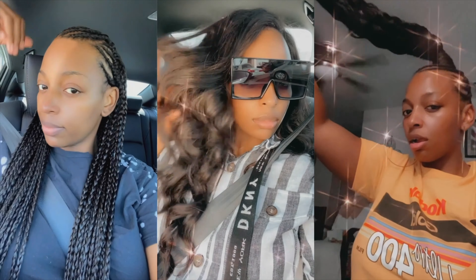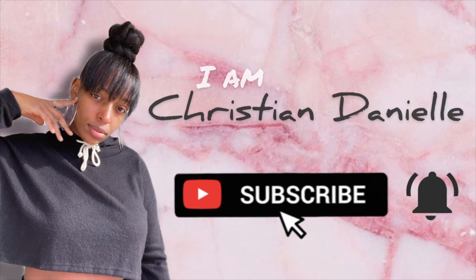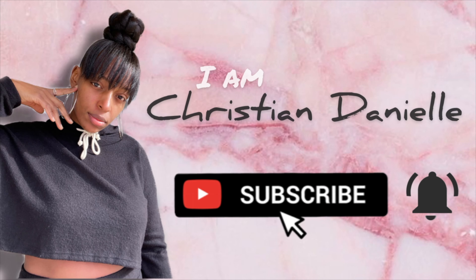What is up y'all, it is your girl Christian Danielle. Welcome back — it is Friday, and y'all already know what's going on. I have a Favorites on Friday going up for you guys today. But today is not just any kind of Friday — today is Black Friday, so that means y'all are already out shopping, already online scrolling. And this is going to be the item that you're probably going to want to get.